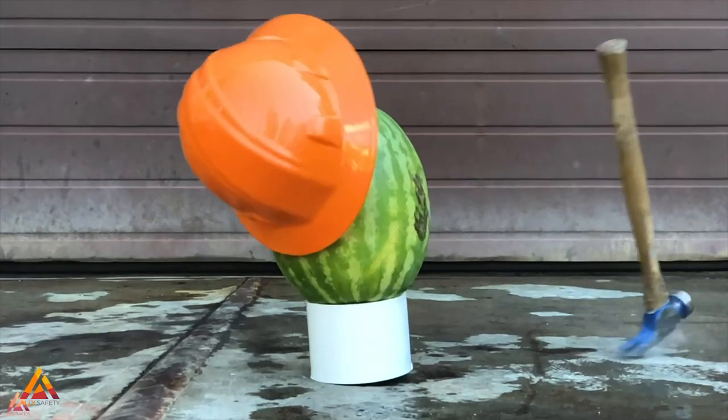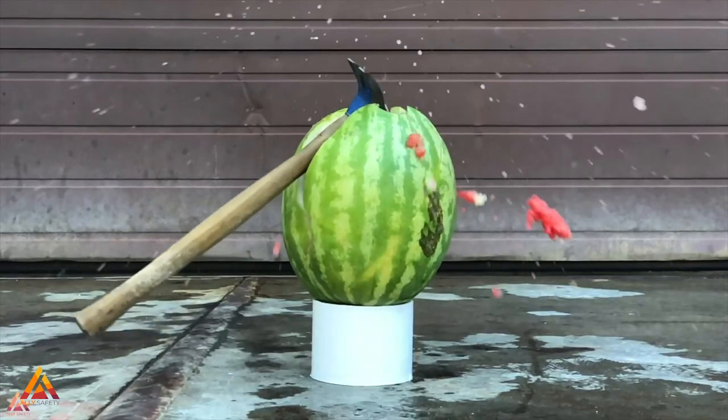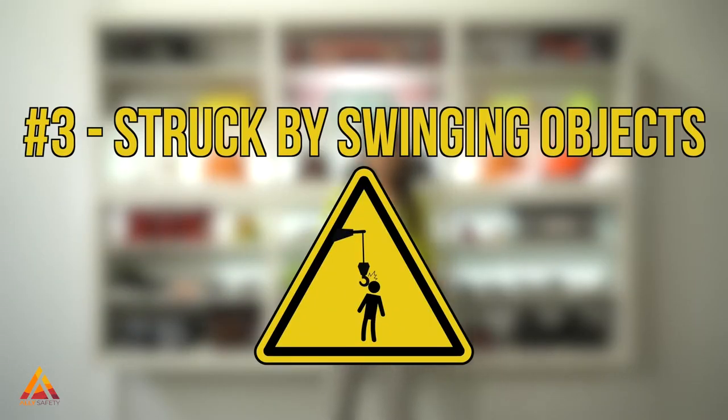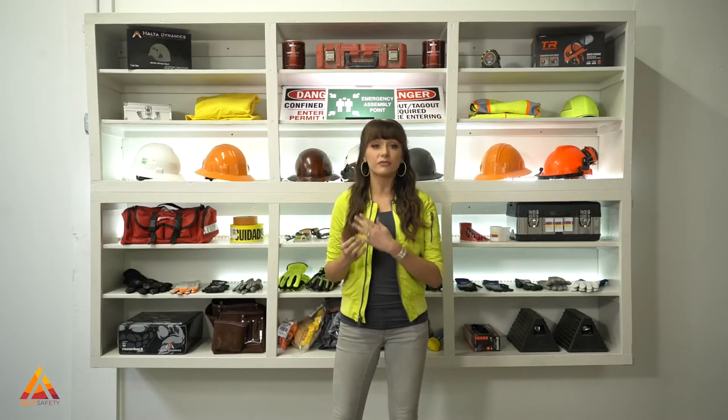Never stand under an unstable load or in the path of travel where one could fall. Always check your environment and ask yourself: are you in the line of fire of falling objects? Number three: struck by swinging objects. Struck by swinging object hazards are those where the injury has been caused by an object that's not in free fall but is still attached at one point.